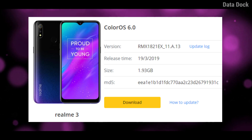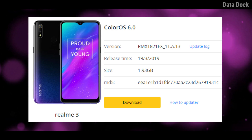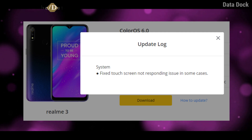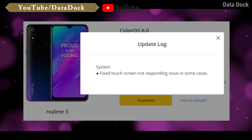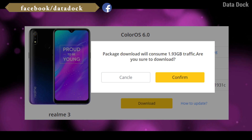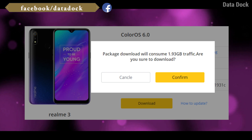First of all, realme 3 is the latest launch. If you can see the update log here, there is a fixed touchscreen not responding issue in some cases. So this is the update. The size of the update is 1.93 MB.